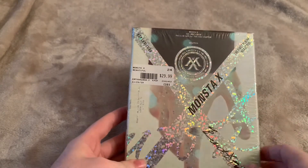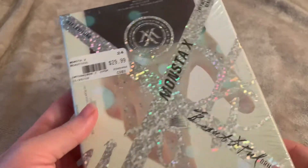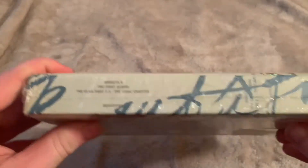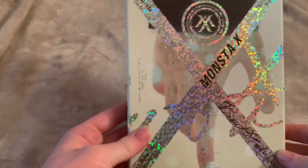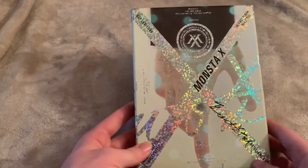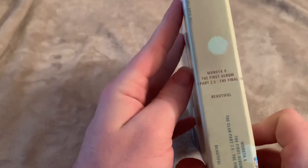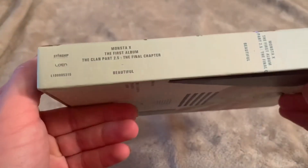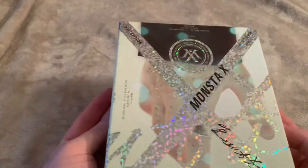Next is Monsta X's 'Beautiful' album — it's kind of opened a little bit. This is the Brilliant version. I do have the blue version — I forget what that one was called but I just recently got that. Let's take off the plastic and show what it looks like. Oh my god, look at the hand — I just love the concept behind this album. I love all of Monsta X's songs, and I love how when you put all three versions together they connect. This is 'The First Album Part 2.5: The Final Chapter.'